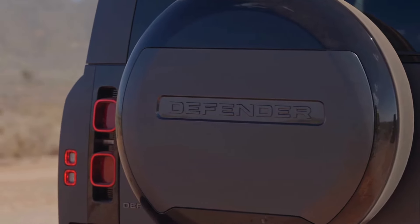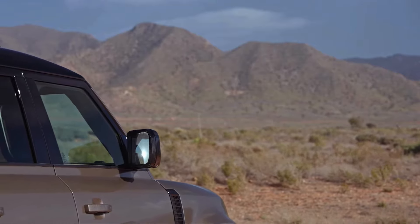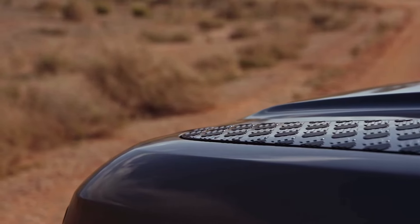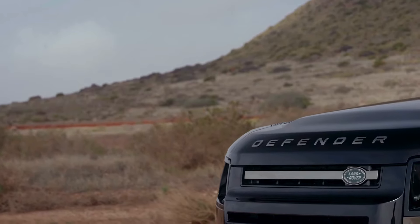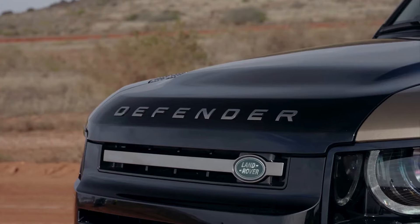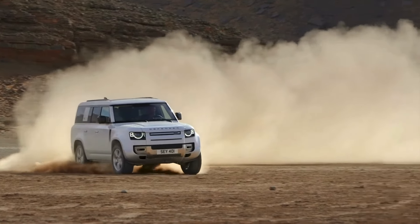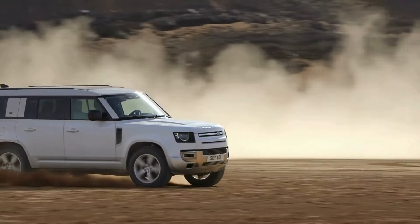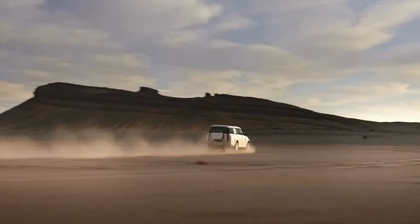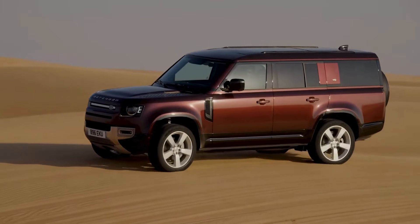The Defender 130 is available in a wide range of exterior color options to suit personal preferences, from classic colors like black and white to vibrant hues like blue and red. The Defender 130's exterior is not only functional but also visually striking — its rugged and muscular appearance makes it stand out from the crowd, while its practical features make it a versatile and capable vehicle, whether you're exploring remote trails, commuting to work or simply enjoying a scenic drive.